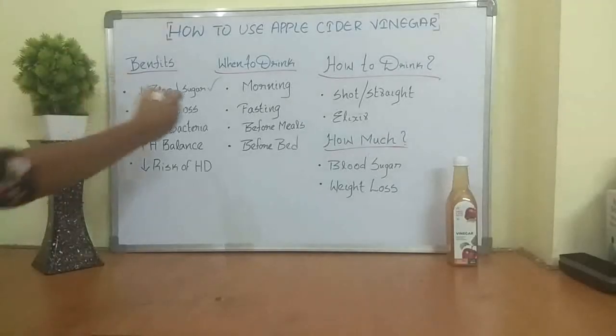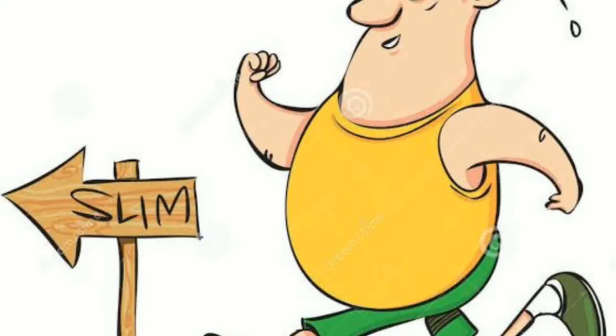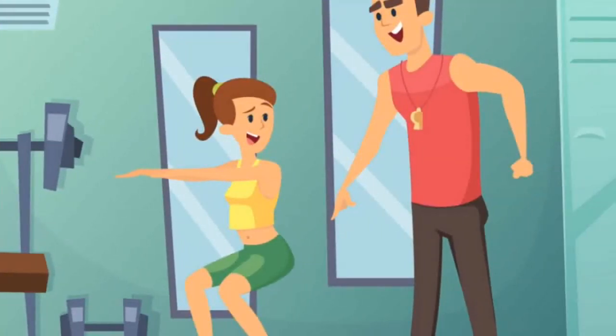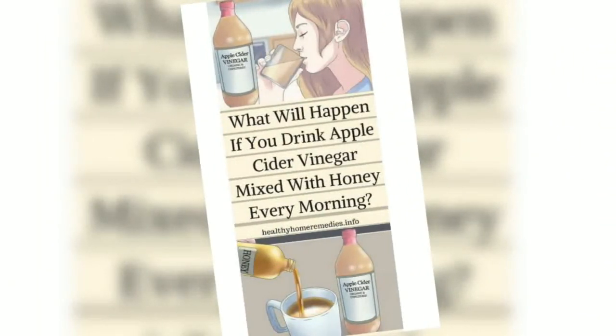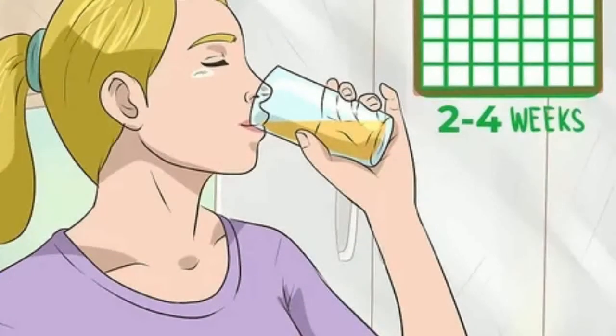Apple cider vinegar is also going to support your weight loss. It actually decreases the rate at which the stomach empties, so you're going to feel full a little bit longer. It also increases satiety, taking away some of those hunger pangs. People who consume apple cider vinegar tend to consume fewer calories throughout the day, which supports weight loss goals.